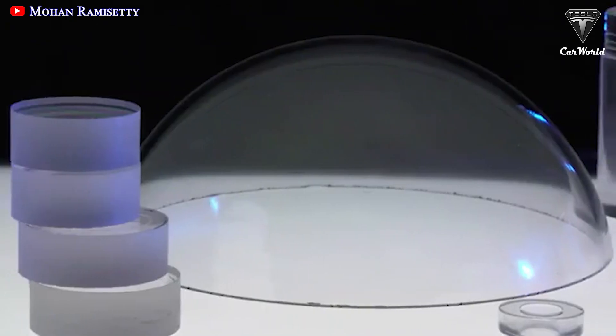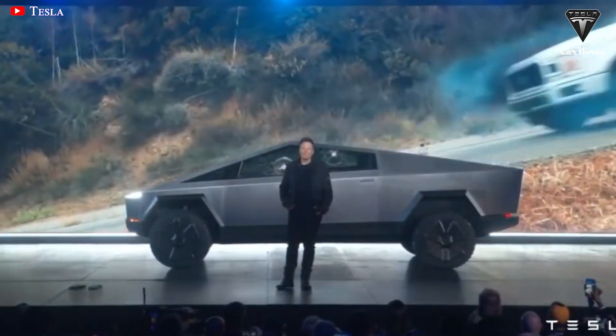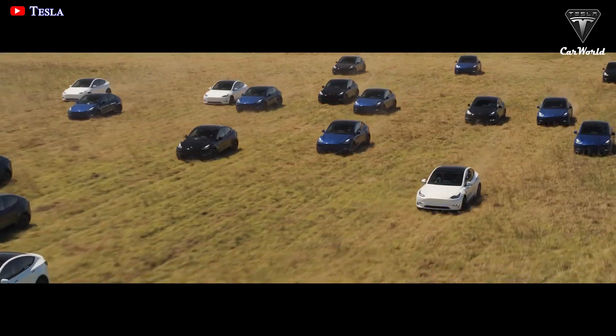How do you feel about Cybertruck's transparent metal glass? Do you want transparent metal for your car or your smartphone? Let me know your thoughts in the comments section below.